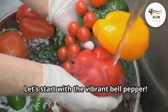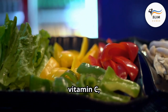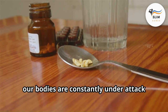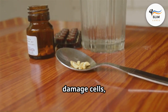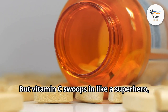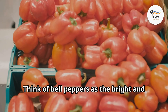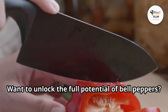Let's start with the vibrant bell pepper. These red, yellow, and green powerhouses are packed with vitamin C, a vital nutrient that acts like a tiny shield protecting your kidneys from damage. Our bodies are constantly under attack from free radicals — tiny troublemakers that can damage cells, including those in your kidneys. But vitamin C swoops in like a superhero, neutralizing those free radicals and keeping your kidneys functioning at their best. Think of bell peppers as the bright, colorful defenders of your urinary system.